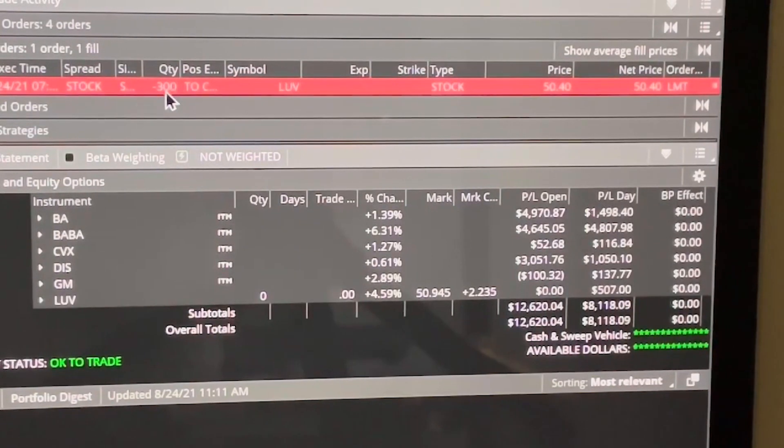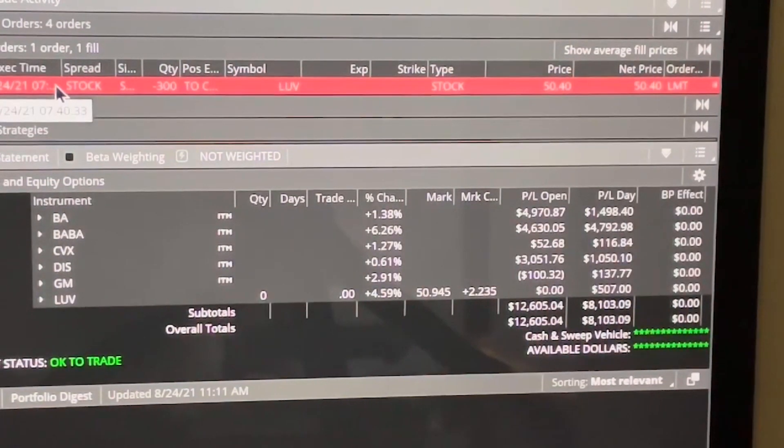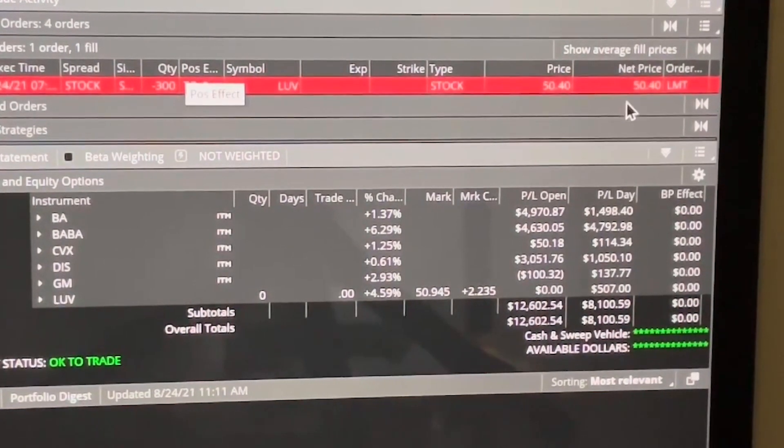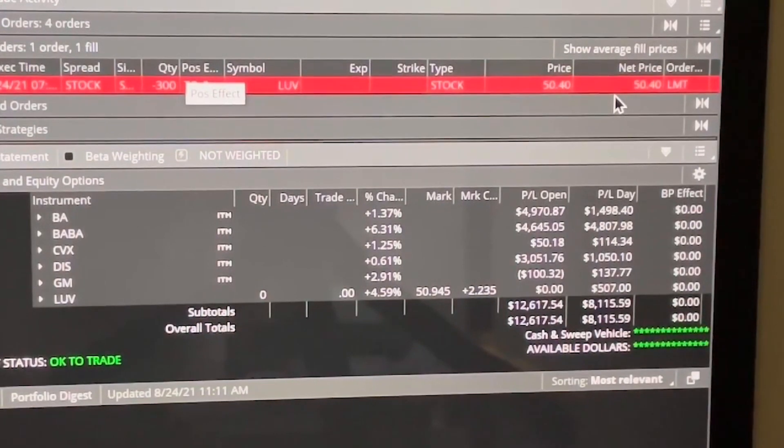I sold just about 7:30 this morning — it tells me 7:40 a.m. I sold three shares of stock that I bought back on August 13th, and today's the 24th, so it's exactly about 21 days. I made $3,120.